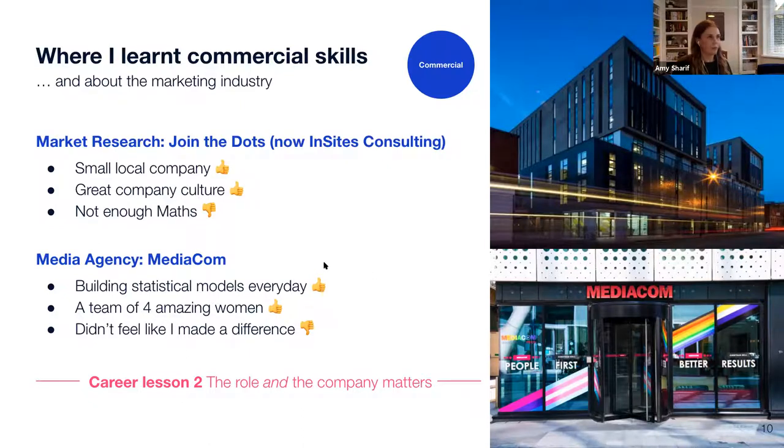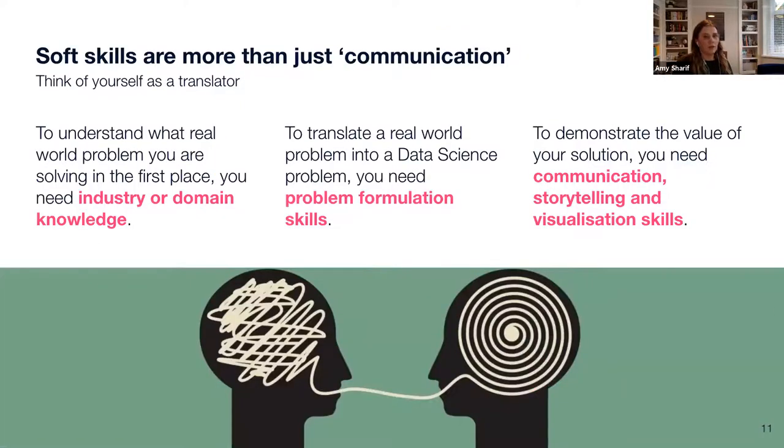Both of my marketing roles required a lot of commercial skills. Often people think of commercial skills as mainly being about communication, but in data science there are a few different skills worth looking into. Industry and domain knowledge is important because data science projects have very practical applications — in order to solve the problem in the best way, you need knowledge and experience in that area to make sure you're taking everything into account.